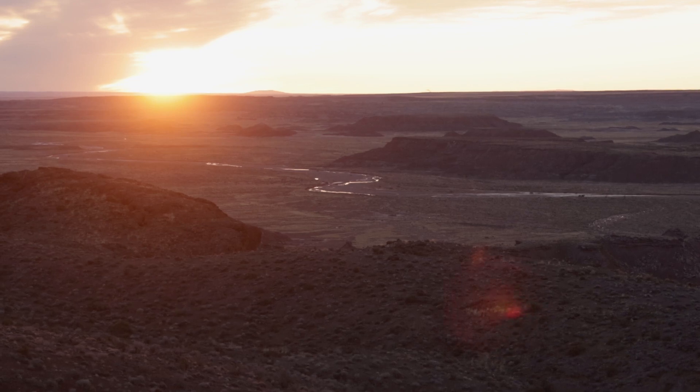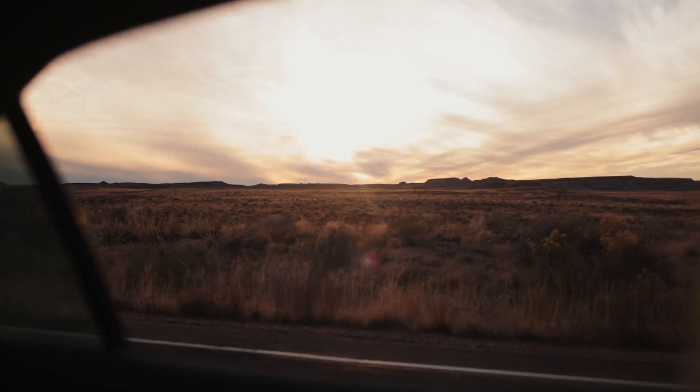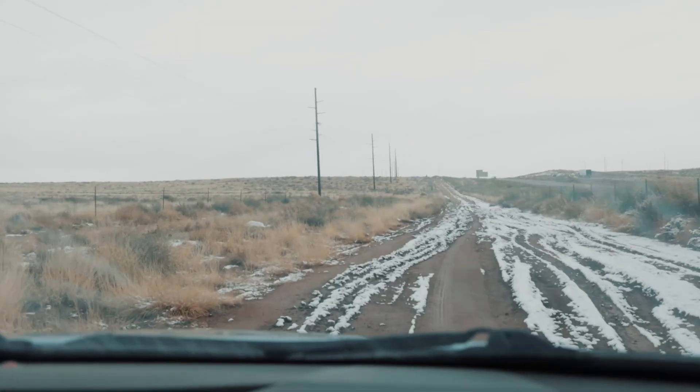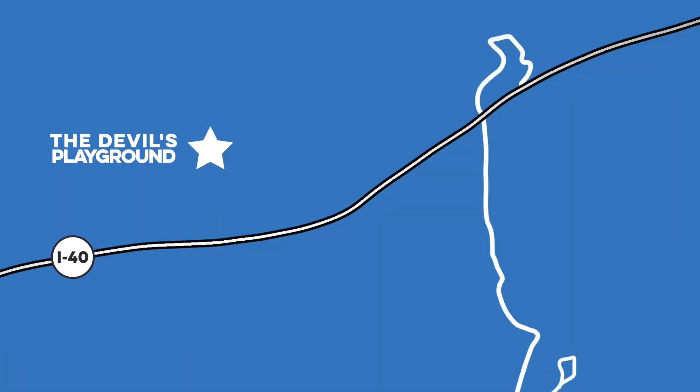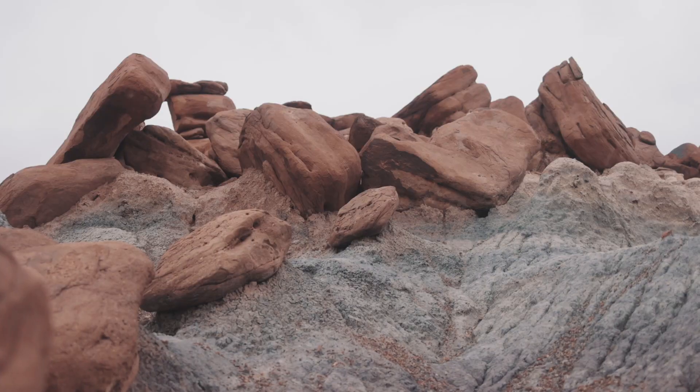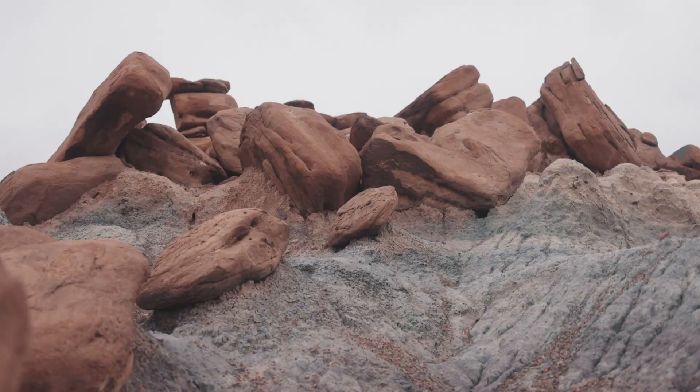From there we drove to the south gate and exited the park. But the Petrified Forest has one more trail that is a little harder to access: the Devil's Playground. The Devil's Playground is a seven and a half mile trail in the wilderness area of the Petrified Forest, and you have to get a permit to do the trail. But the park only allows for three permits a week, so access is extremely limited.